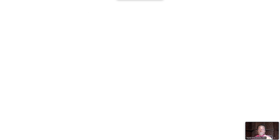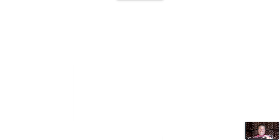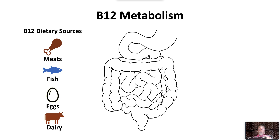Next, we'll discuss the most common causes of megaloblastic anemia, starting with vitamin B12 deficiency. The primary B12 dietary sources are meats, fish, eggs, and dairy products. To be absorbed, B12 needs intrinsic factor, which is produced in gastric parietal cells.